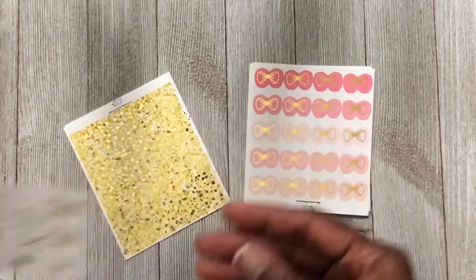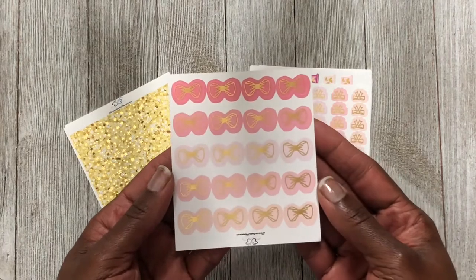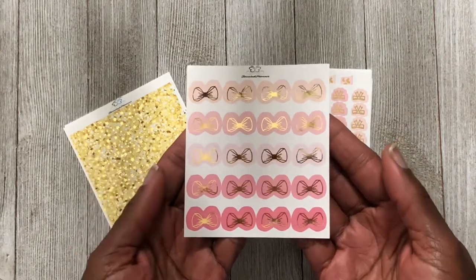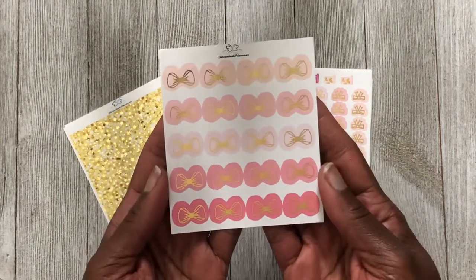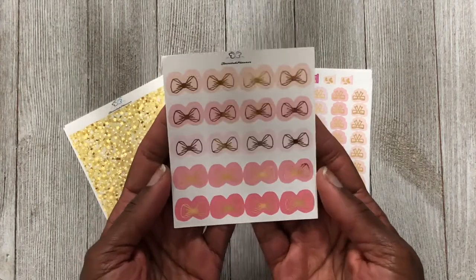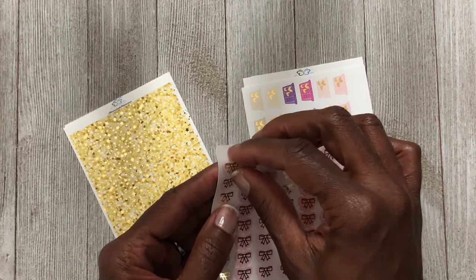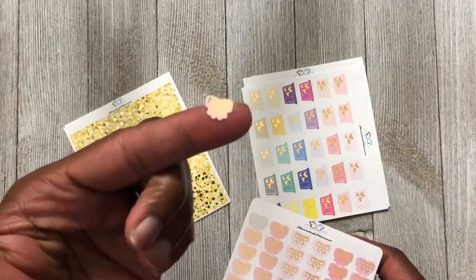I also wanted to try some of her bows. Since Clover Girl Crafts is not selling her foiled bows right now, I'm on the hunt for foil bows. These are really cute bow tie bows — I just decided to try them out and picked up the pink sheet since I use a lot of pink. I also picked up these little kiss-cut bows — they are tiny and so cute. They might work as substitutes for those Clover Girl Crafts bows.